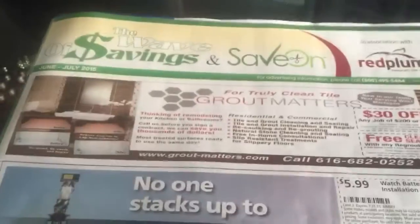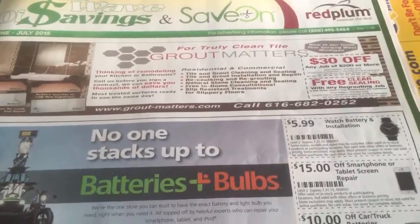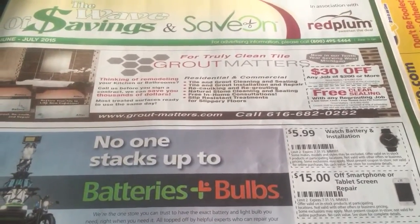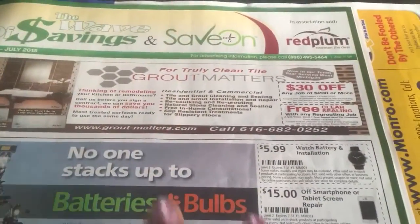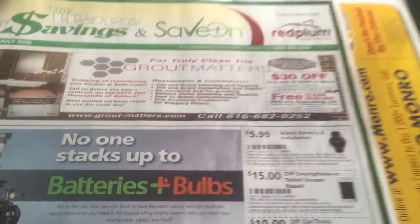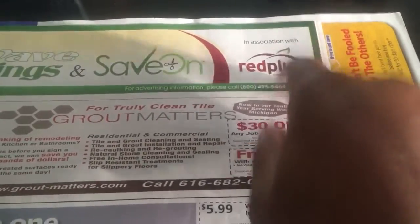I wanted to show you guys this. I don't know if every state gets this, but if you do, don't throw these away. I went over to my cousin's house today and I seen she had all these coupons thrown on the floor — you're throwing away this whole package. So always remember to keep these. I'm going to look through these real quick to show you guys what's in it. It's in association with Red Plum.